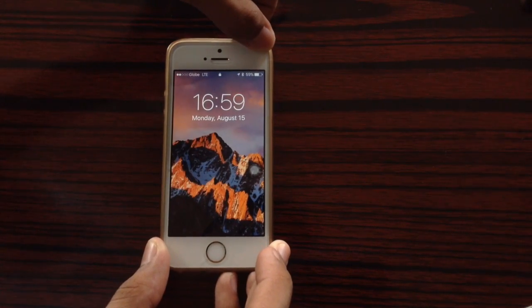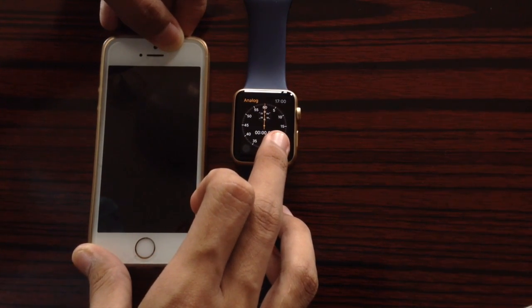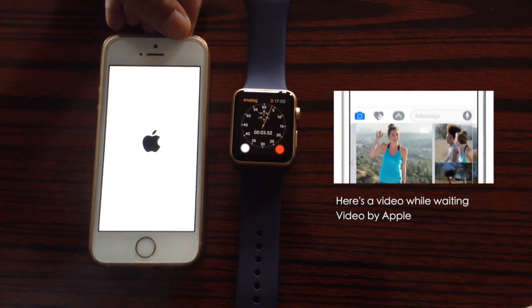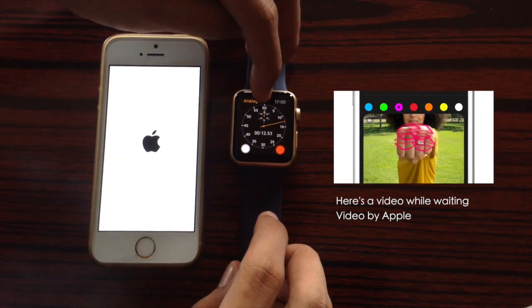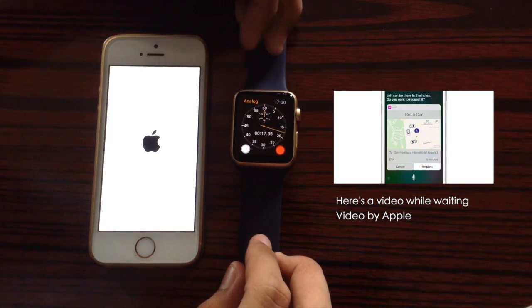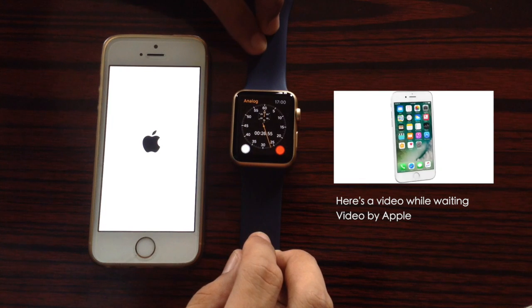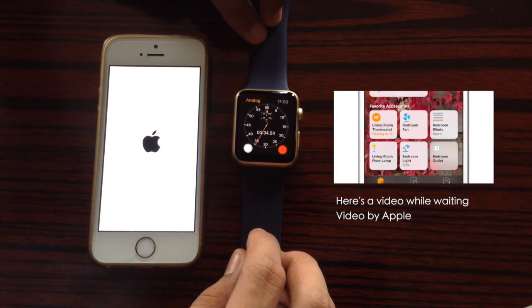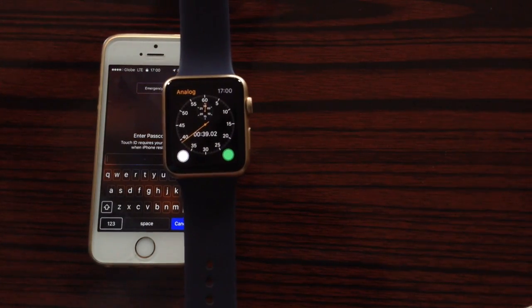Let me just turn off the device so we can start the startup test. Here I have the stopwatch, and let's start in three, two, one. And there we go — it almost took us around 39 seconds to fully boot up the iPhone.